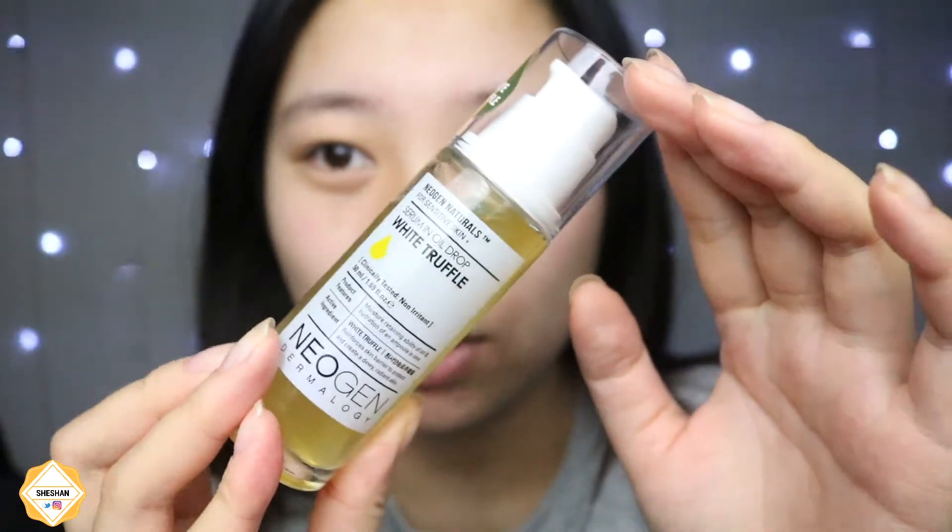First I'm applying my Neogen White Truffle serum oil all over my face. I'm currently using this as an intense moisturizer because I've got really bad dry cheeks. I'm just massaging that into my face. I'm then applying my lip balm — it's the Carmex one in the yellow pot — and I'm just applying that to my lips.